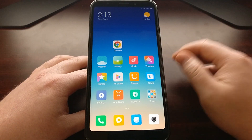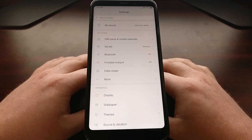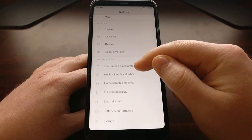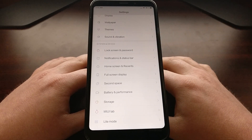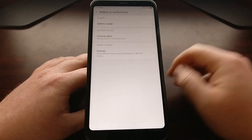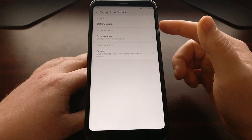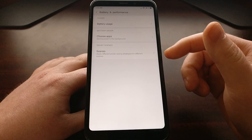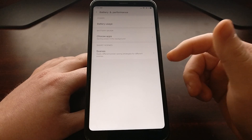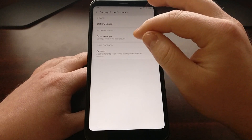To start, we're going to open up the Settings application. From here we're going to scroll down a bit to the System and Device section, and then we're going to have an option called Battery and Performance. We have three options here — battery usage, scenes where we can apply different power saving strategies, but we're going to choose the Choose Apps option right in the middle.